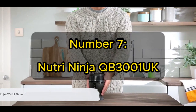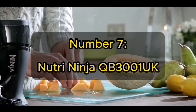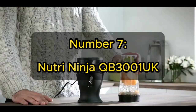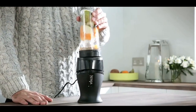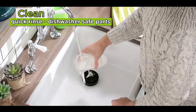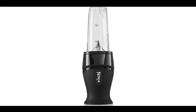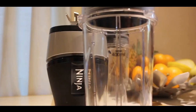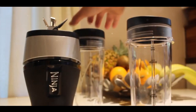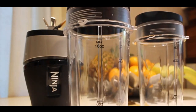At number seven, we feature the Nutri Ninja QB3001 UK Blender — a popular choice among smoothie aficionados, and for good reason. Designed with thoughtful engineering, the Nutri Ninja QB3001 UK is a compact powerhouse that excels at extracting and preserving the nutrients from fruits and vegetables, ensuring you reap the full health benefits of your smoothies. Equipped with a 700-watt motor, this blender effortlessly crushes even the toughest ingredients, like seeds and ice, into a smooth, palatable texture. What's more, despite its powerful motor, the blender operates remarkably quietly, allowing you to prepare your morning smoothie without causing a commotion in your household.